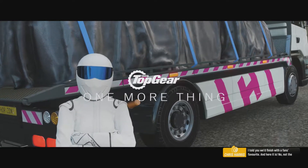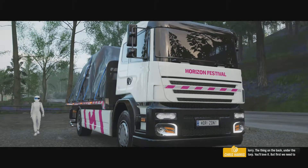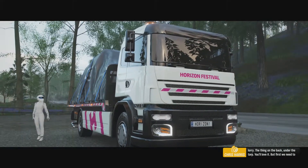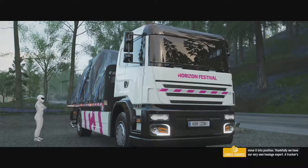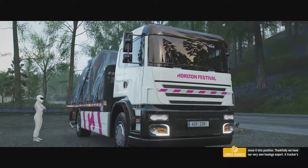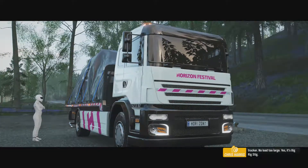I told you we'd finish with a fan's favourite, and here it is. No, not the lorry — the thing on the back, under the tarp. You'll love it. But first, we need to move it into position. Thankfully, we have our very own haulage expert, a trucker's trucker. No load too large. Yes, it's Big Rig Stig.